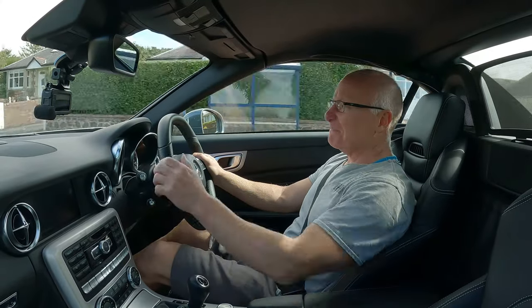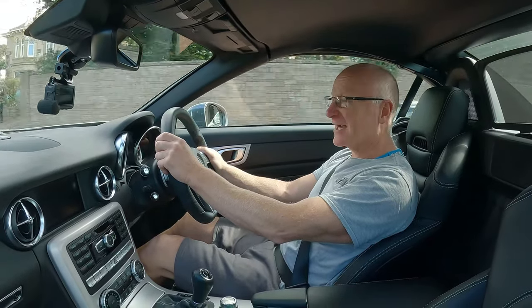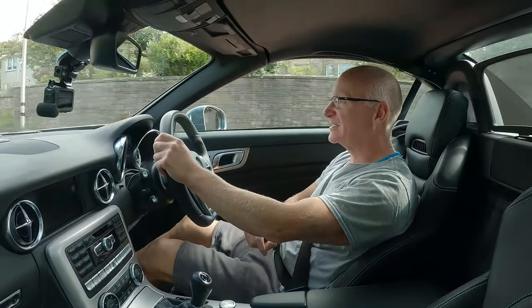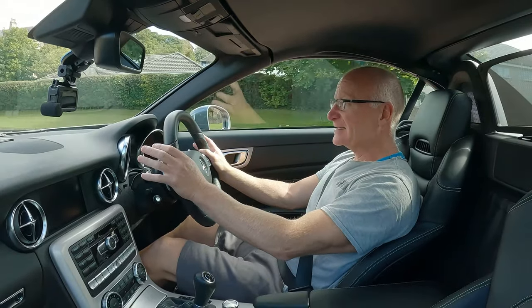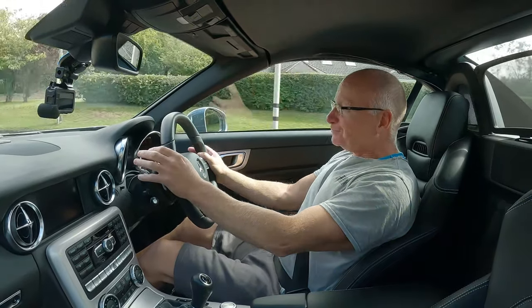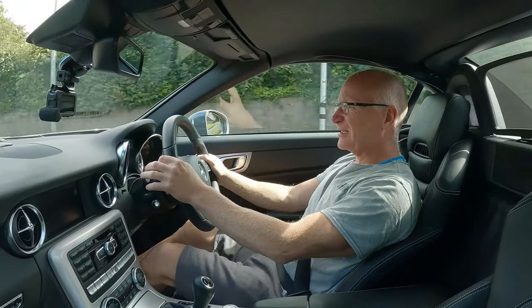Hello everybody, what's happening? My name's Neil, welcome along to Midlife Motors. Yes, the title is correct — this car is now eight years old, the longest I've ever owned a car. Today, as is the YouTube way, let's go and find five things we like and five things we dislike.